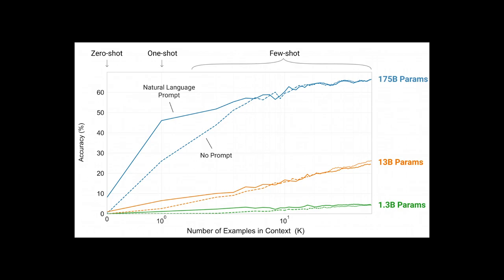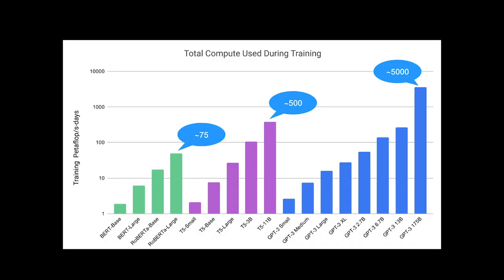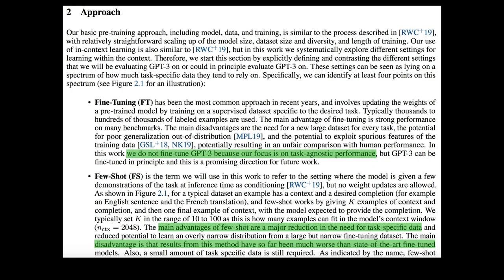My previous few-shot learning example worked with images, but here you can see the real GPT-3 few-shot learning example. In zero-shot learning, there is no example — only a task description. One-shot learning has one example, and few-shot learning has multiple examples. It was interesting to see the compute power comparison — the largest GPT-3 uses 10 times higher compute power than the T5 largest model. The paper reconfirms that GPT-3 never uses fine-tuning, and instead uses few-shot learning during language model training. They honestly stated that the disadvantage of few-shot learning is that it has been much worse than state-of-the-art fine-tuned models on some NLP tasks, and still requires a small amount of task-specific data.